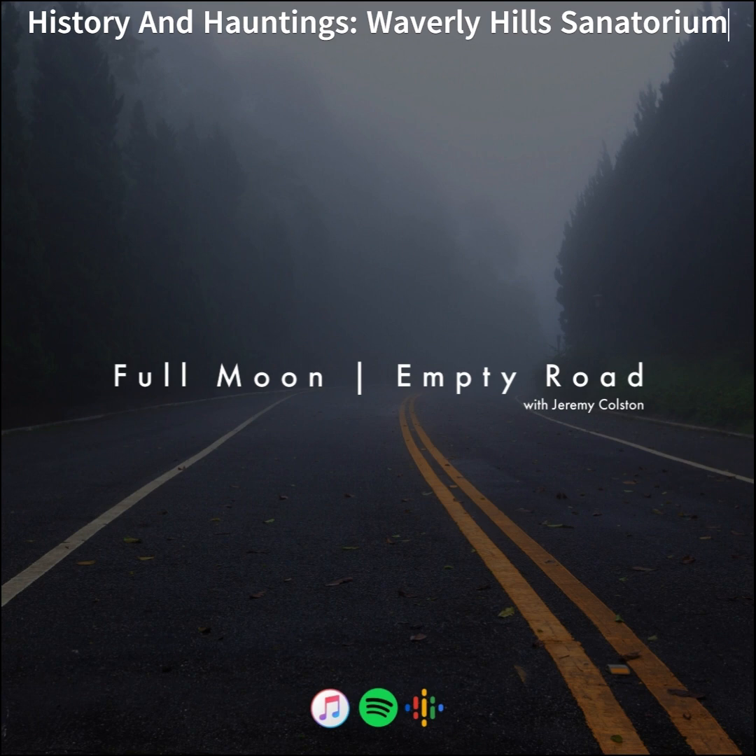This brings us to the end of the discussion of Waverly Hills Sanatorium. Thank you so much for joining me on this trip. I've had a lot of fun talking about the history and hauntings of the place, and I hope you've enjoyed listening. So, let's go home.